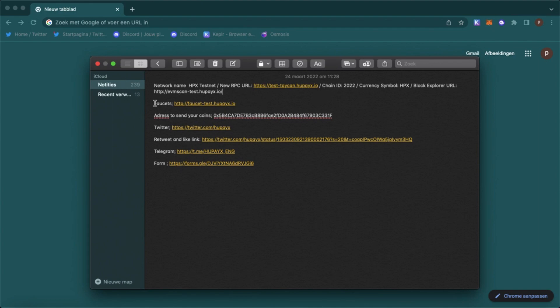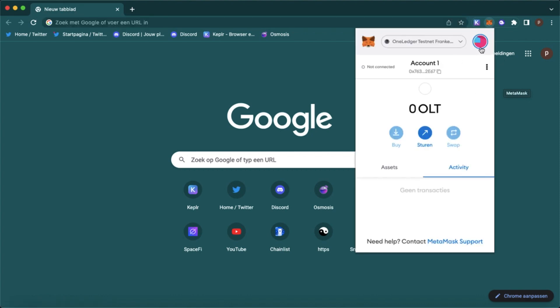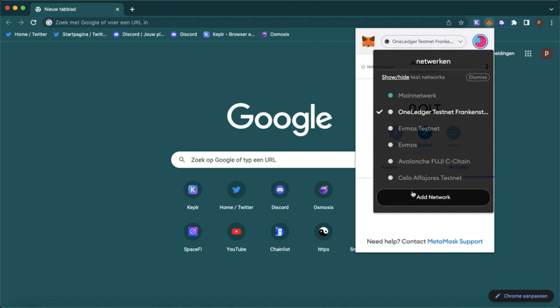I will leave everything in the description. Go to your MetaMask and add network.